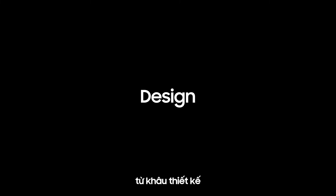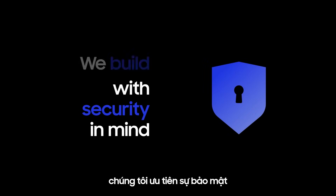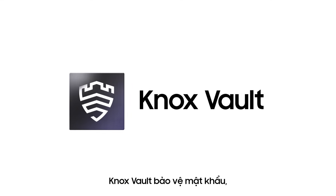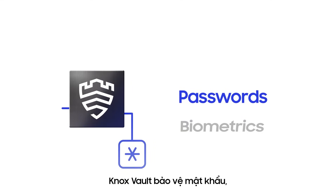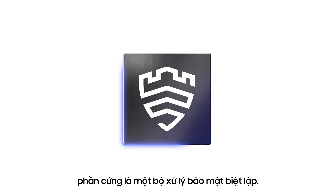From design to manufacturing and all the way to deployment, we build with security in mind every step of the way. Knox Vault protects your passwords, biometrics, and data by leveraging a hardened isolated security processor.